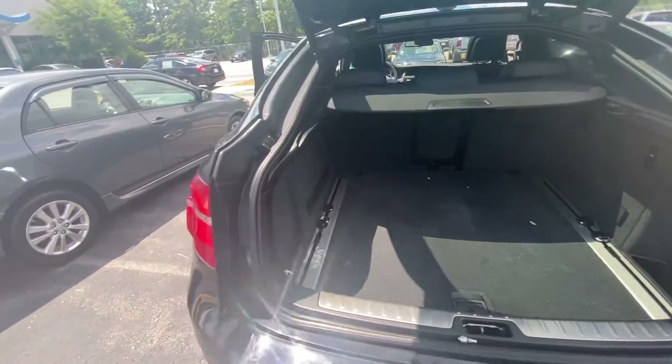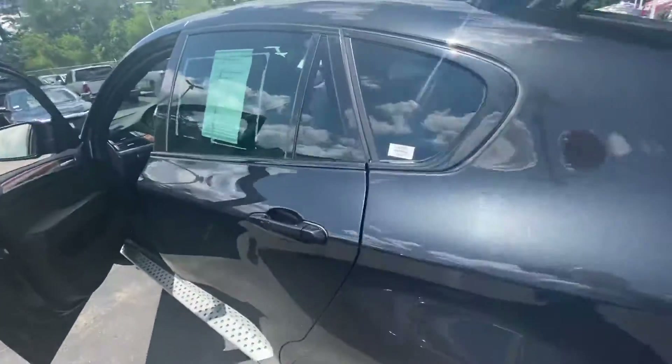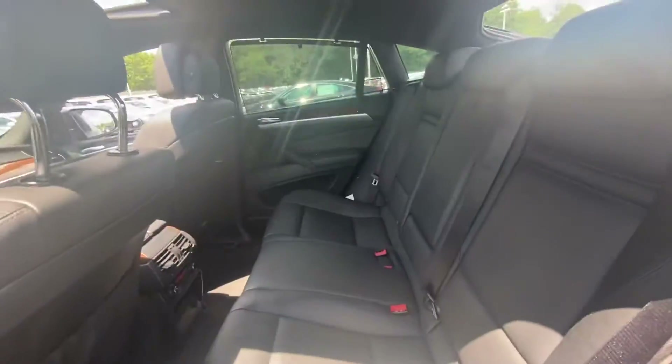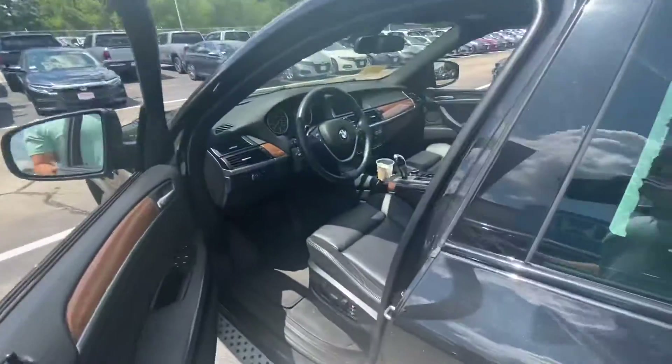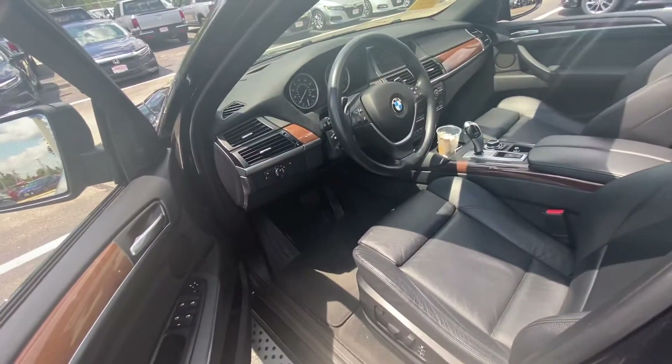You have your nice privacy shade. Bringing you over to the back seat — plenty of leg room as well as headroom for your guests. And bringing you to the front seat here, as you can see it is nice and clean even without the recon, black leather seats.